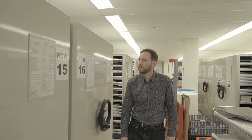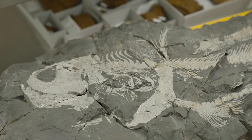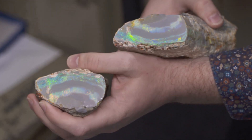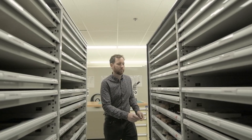Here we are in the Australian Museum Research Institute paleontology collection. It's the largest collection in the country and includes over 170,000 fossils. We have huge collections of fossil fish as well as large collections of opalised fossils and Australian megafauna.